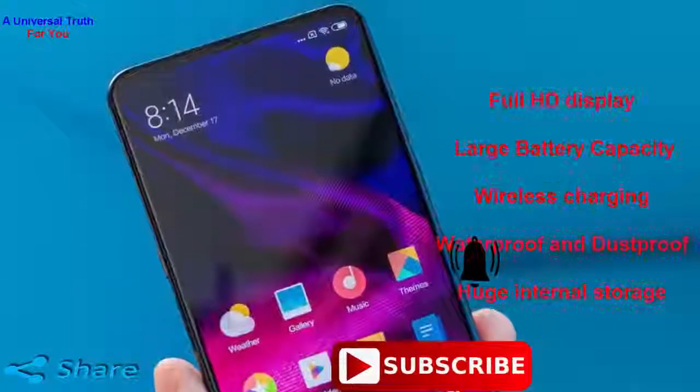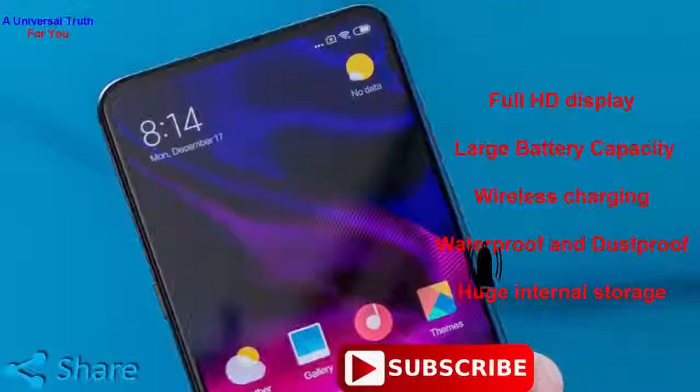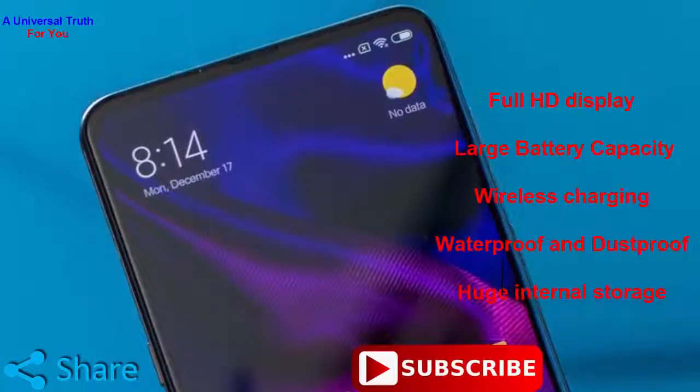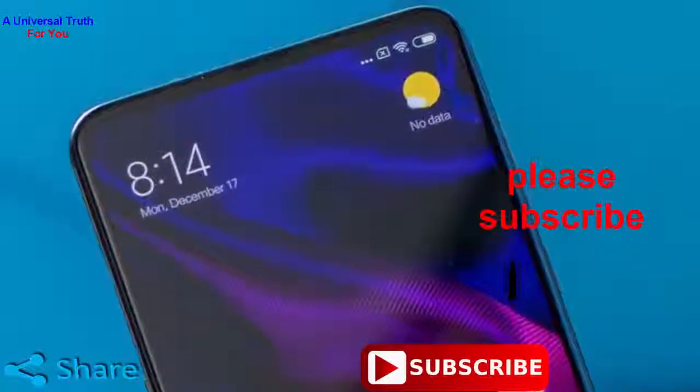So why buy this phone? Number 1: Full HD display. Number 2: Large battery capacity. Number 3: Wireless charging. Number 4: Waterproof and dustproof. Number 5: Huge internal storage. But beware of the high price and non-expandable memory.